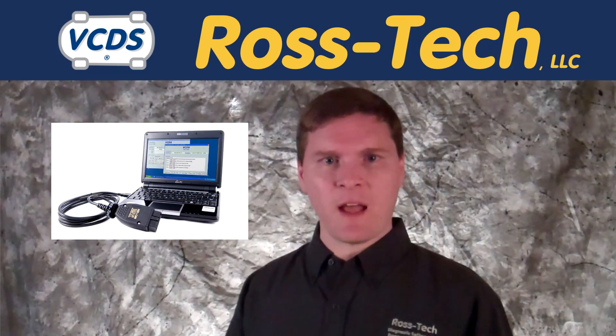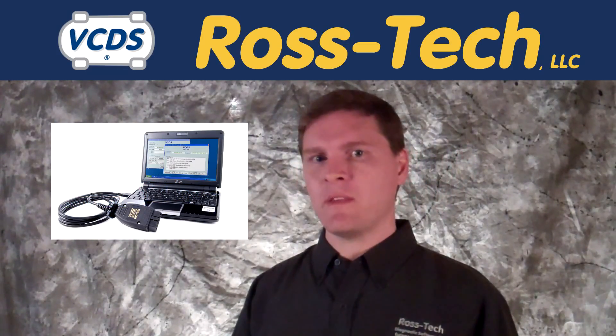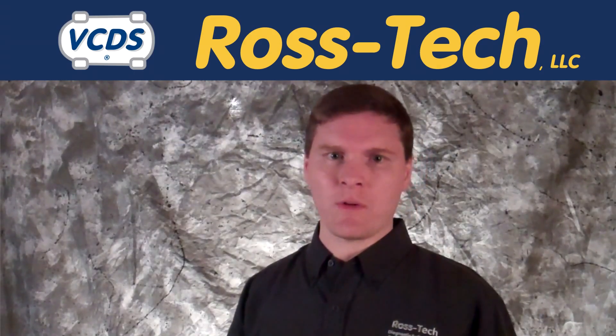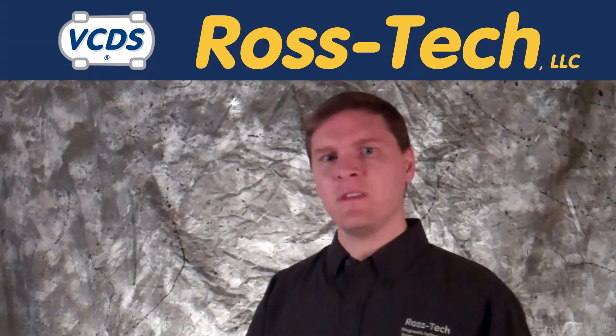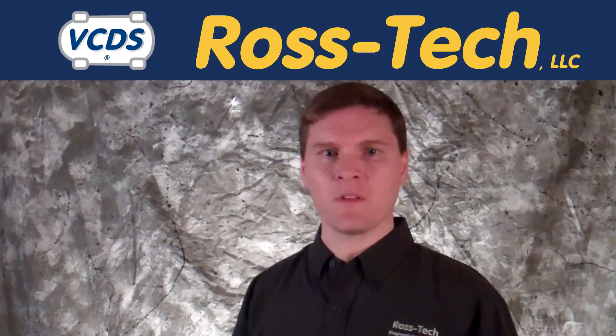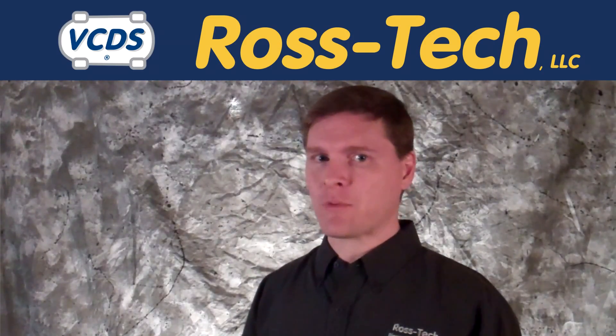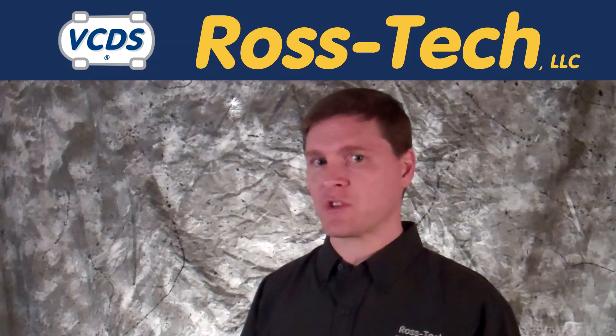VCDS is designed to run on standard Windows-based PCs and laptops. With many of the same features found in the factory scan tools, VCDS surpasses the performance of other aftermarket diagnostic scan tools and rivals a factory scan tool's performance at a fraction of the price.